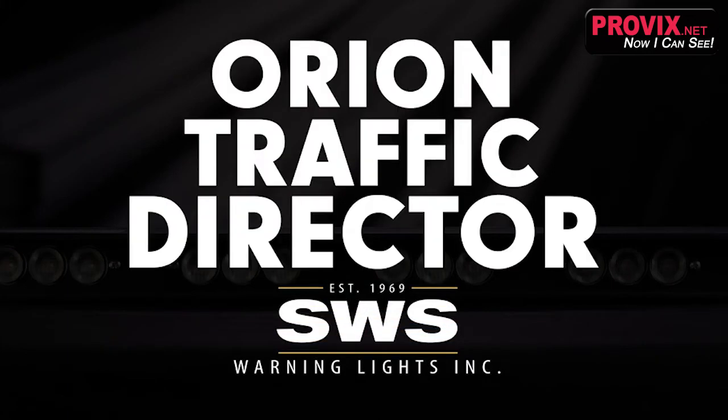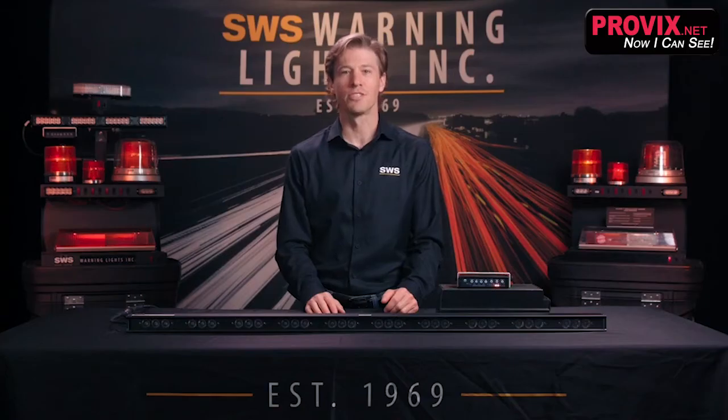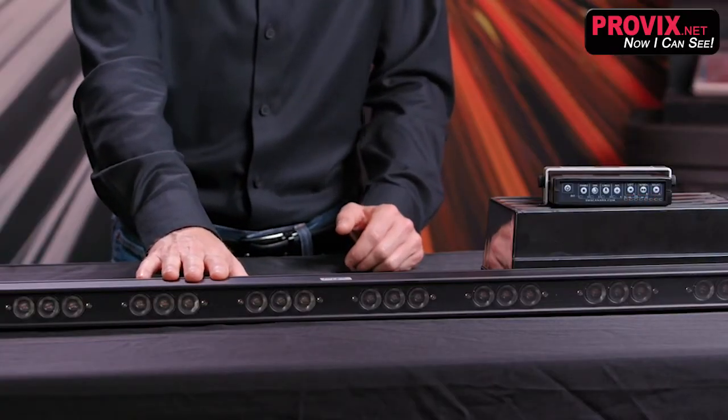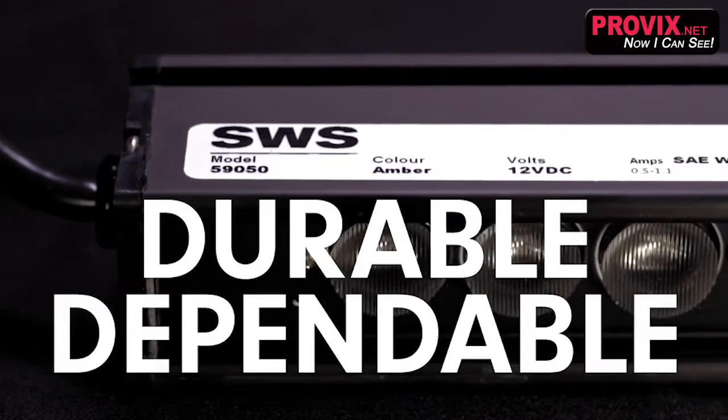Introducing the sleek 59-050 Orion 48-inch Fleet Series Traffic Director. Don't underestimate its slender appearance — this beast is one of our most durable and dependable products yet.